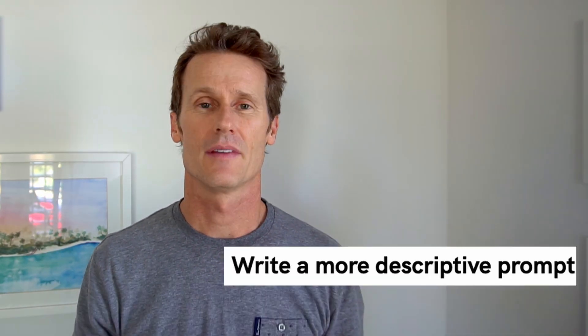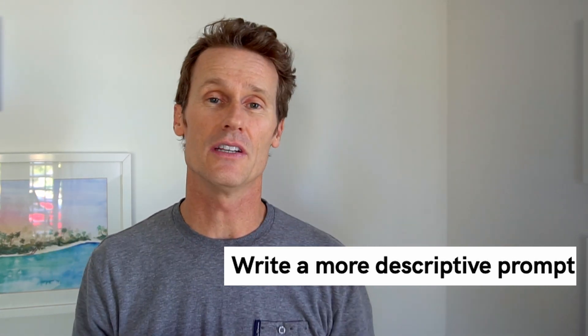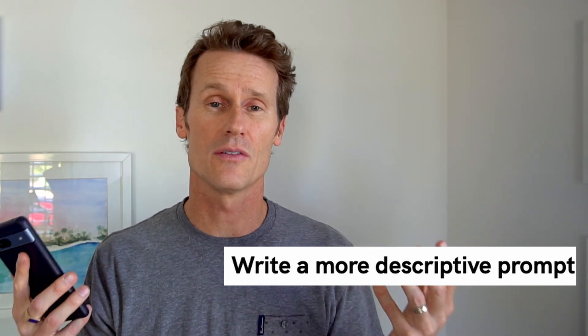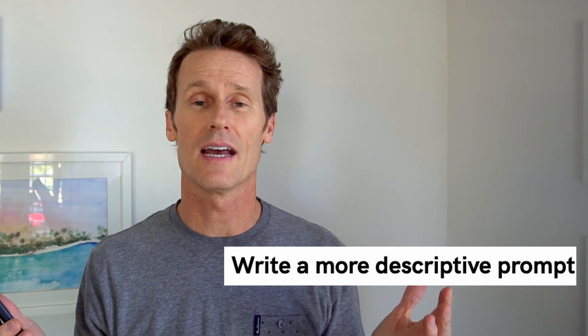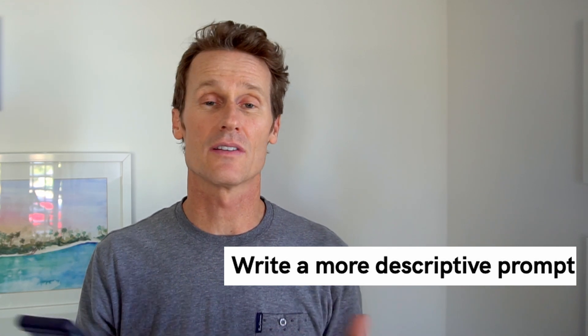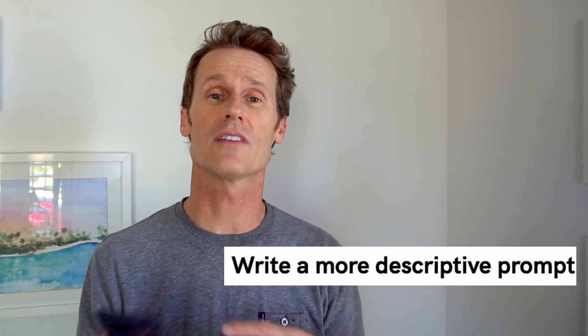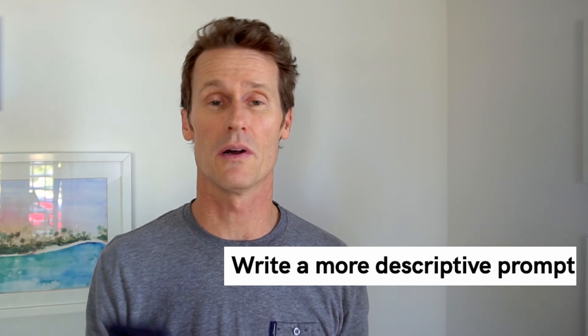ChatGPT is also trying to give you more concise answers. If you ask it why there's a character limit, it'll give you a bunch of reasons — some more PR-type stuff, some legitimate. Another way to get ChatGPT to write more: it won't go beyond 500 characters per response, but if it gives you a short paragraph, you can ask for more detail. For example, instead of asking 'what's the capital of Florida?', ask 'what's the capital of Florida and can you tell me a little about that city?' Just ask for a more detailed response.